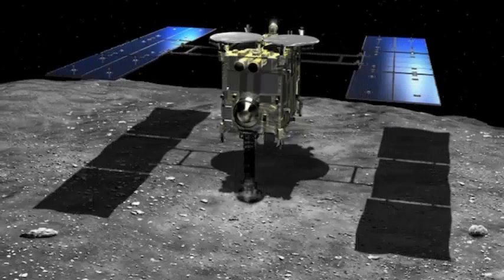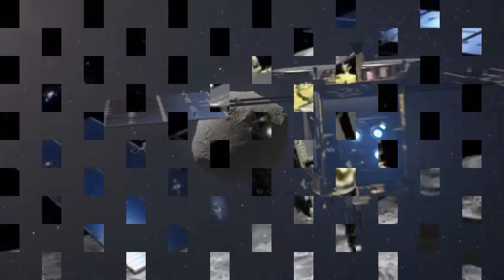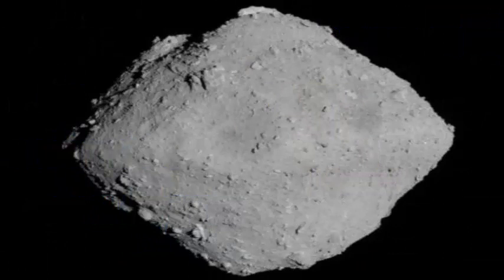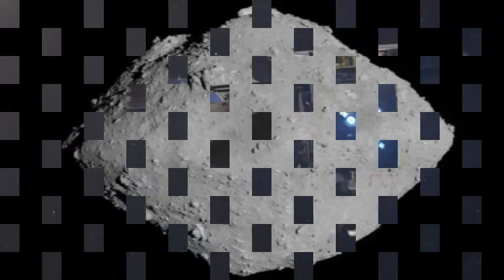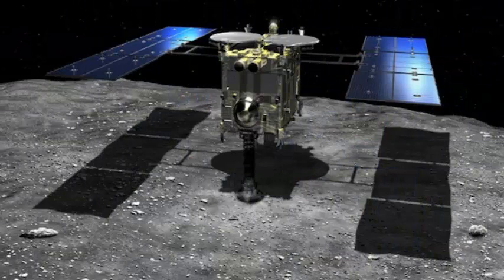About 200 million miles from Earth, a Japanese spacecraft has just taken a small sample from the surface of an asteroid — the second time that humanity has achieved such a feat. The valuable samples are destined to return to Earth, where they will be analyzed by scientists. This could tell us a lot about the chemical composition of these rocks, as well as what materials were present in the early days of the solar system.